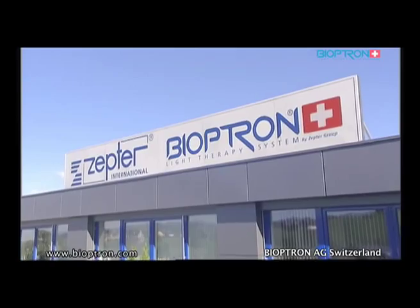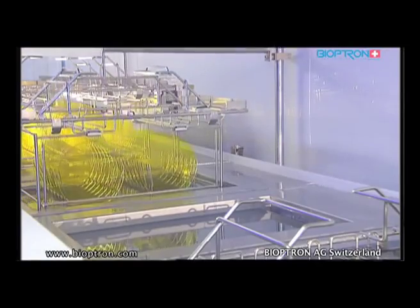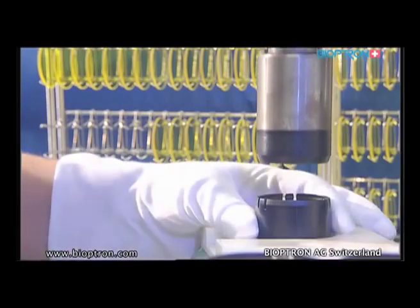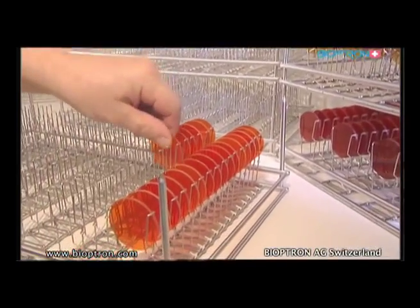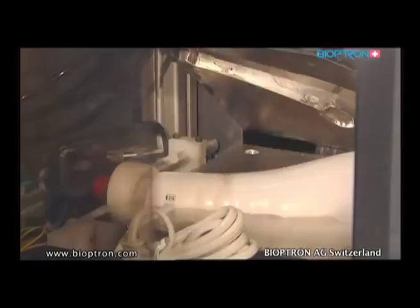Bioptron AG was founded in spring 1988 and dedicates its work to research, development, and manufacturing of medical devices — the Bioptron light therapy system. In 1996, the company was integrated into the Zepter group, enabling distribution of products to 50 countries worldwide. The Bioptron light therapy system was developed in close cooperation with research departments of universities, clinics, and specialists. Products are constantly tested and optimized through technical, medical, and scientific studies carried out by independent institutions.